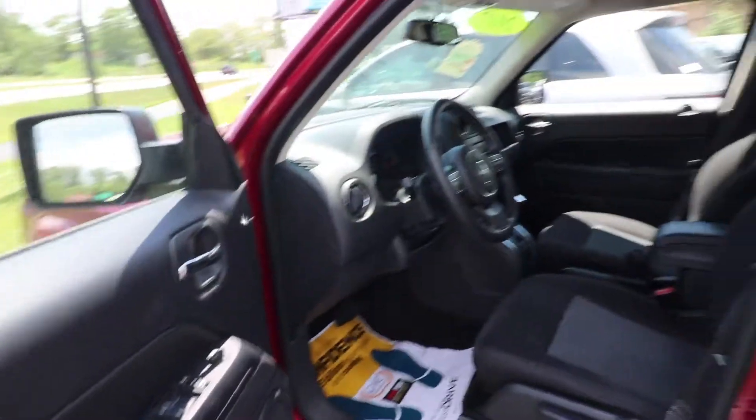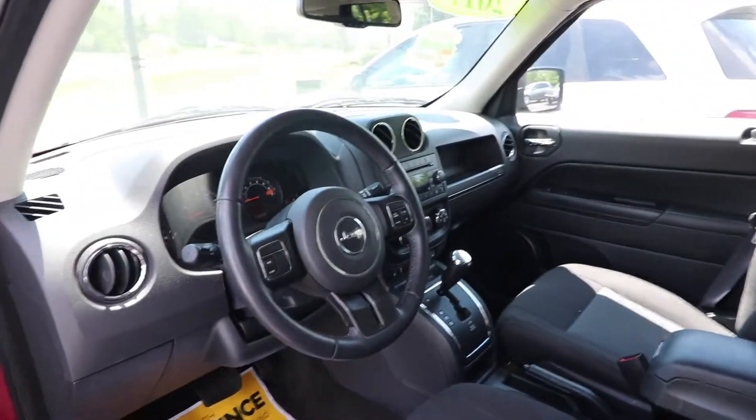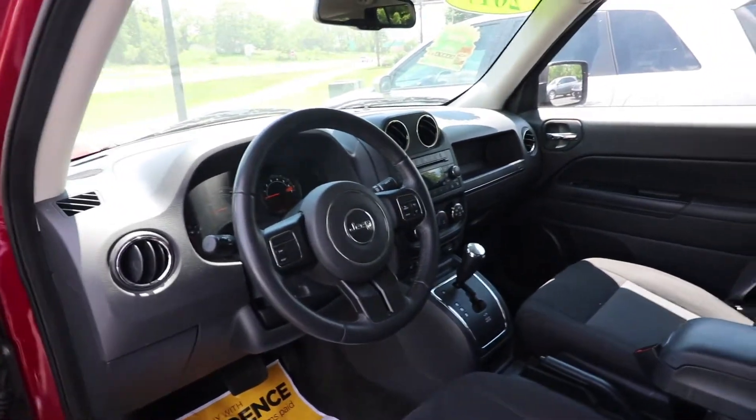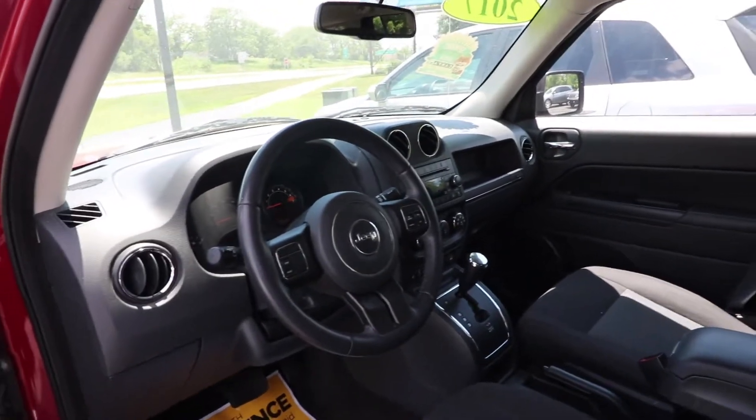The interior is a cloth interior. Simple luxuries include Sirius XM radio, Bluetooth audio, Bluetooth connectivity, and heated seats.